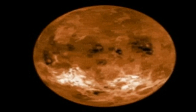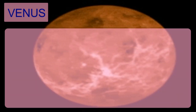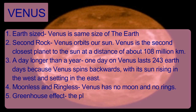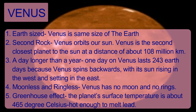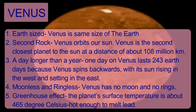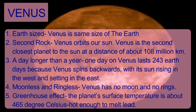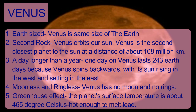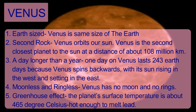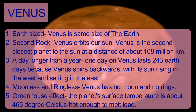The next planet is Venus, known as the morning and evening star. Venus is about the same size as Earth. It is the second closest planet to the Sun at a distance of about 108 million kilometers. One day on Venus lasts 243 Earth days because Venus spins backwards, with its sun rising in the west and setting in the east. Venus has no moon and no rings. Due to its greenhouse effect, the Venus surface temperature is about 465 degrees Celsius, hot enough to melt lead.